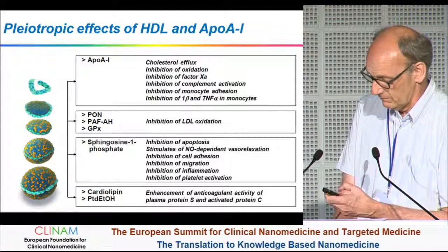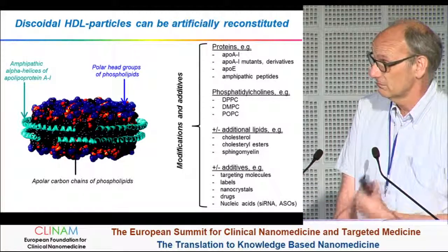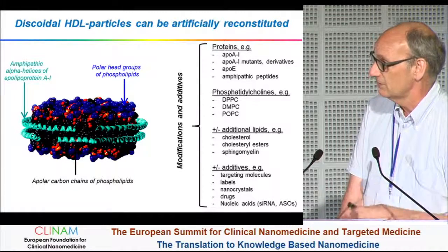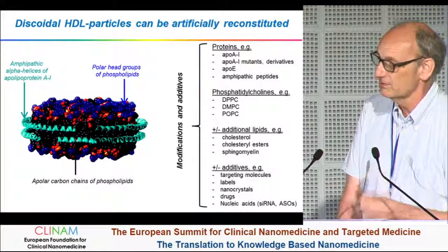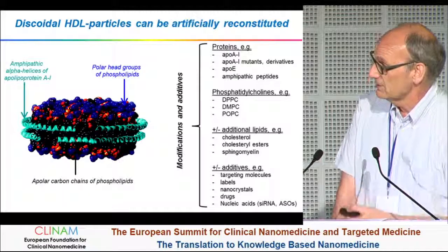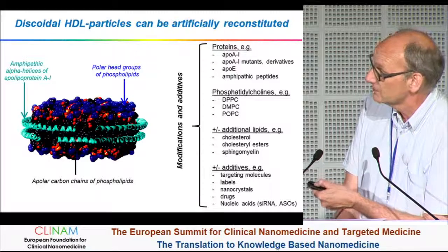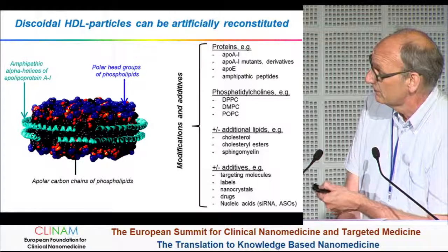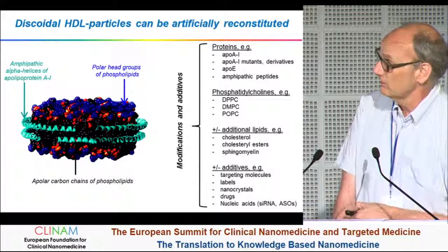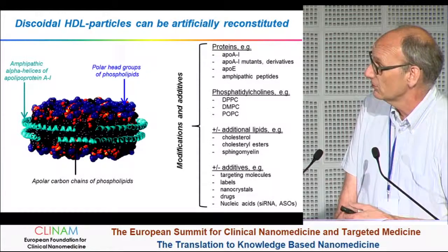Nevertheless, these very simple discoidal particles that can be made in vitro — and also by industrial processes — turned out to be very effective in at least animal models to interfere with disease and also to be exploited for drug delivery and imaging. These particles are usually prepared with apolipoprotein A1 — wild-type ApoA1 — though some use natural mutants of ApoA1 like ApoA1 Milano, or derivatives where ApoA1 molecules are dimerized or trimerized with helper molecules.